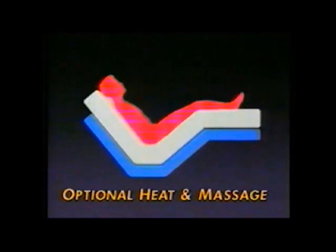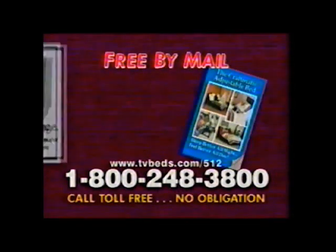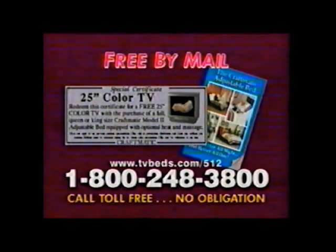Plus, there's optional heat and built-in massage to soothe you. Call toll-free so we can mail you our adjustable bed catalog and a certificate for a free 25-inch color TV with bed purchase. Call to get our free catalog and color TV certificate by mail now. There is absolutely no obligation.